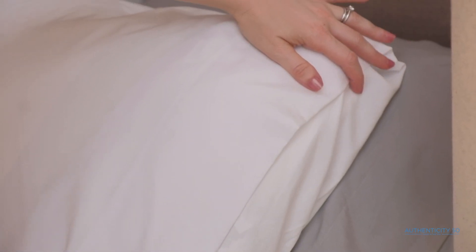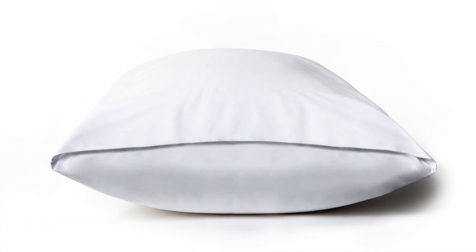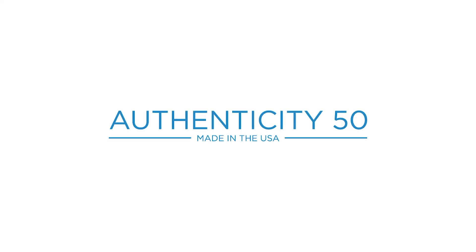With a seamless closure design, our hand-stitched pillowcases provide an ultra-smooth sleeping surface and a beautiful clean look for your bed. It's the perfect complement to our Authenticity 50 signature sheets and ensures a great night's sleep.